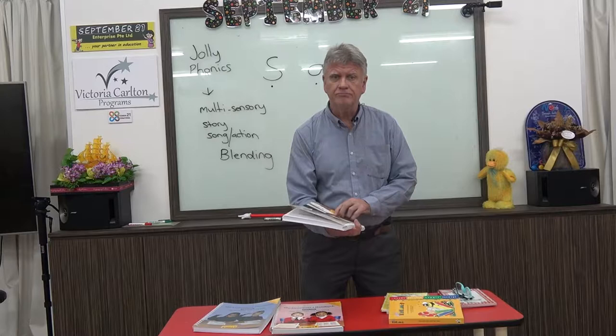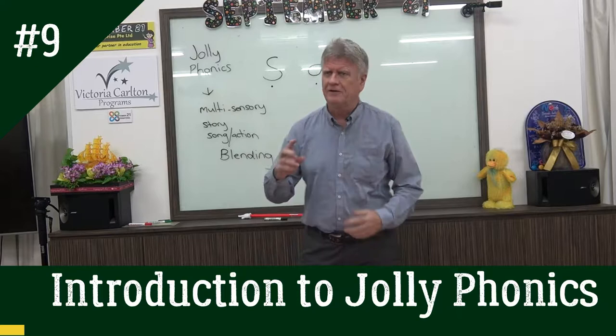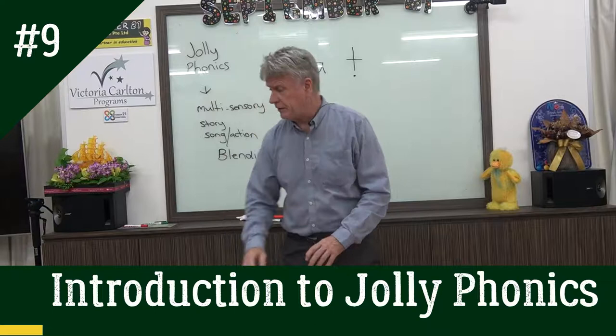Hello, John Chambers from September 21. Thought I'd take the time to talk a little bit about Jolly Phonics. The thing about Jolly Phonics is it's a bit of a passion of mine. I've been teaching it as a classroom teacher for over 12 years and I've been studying it with people like Victoria Carlton. It's just an amazing way that children learn to read.